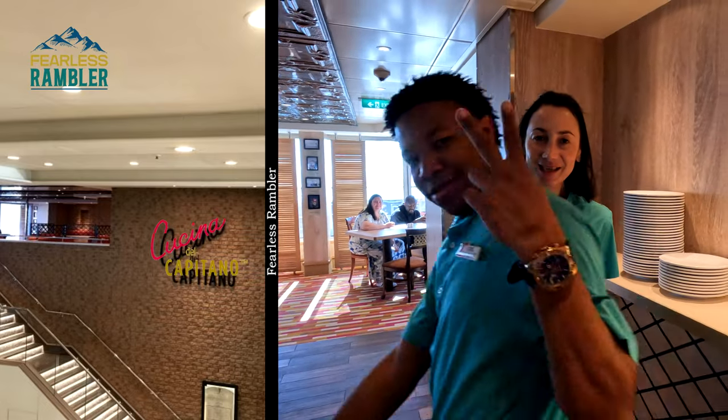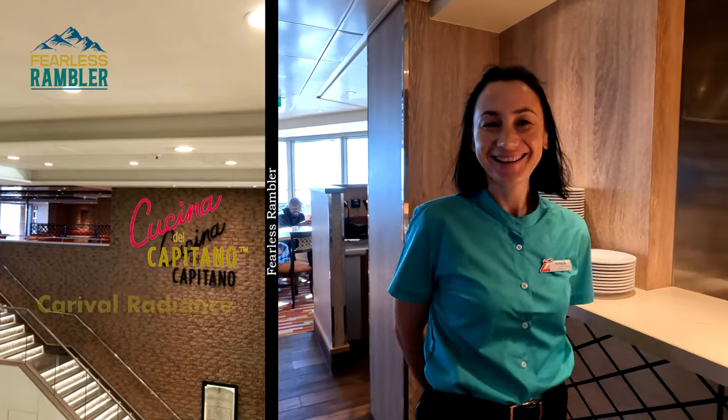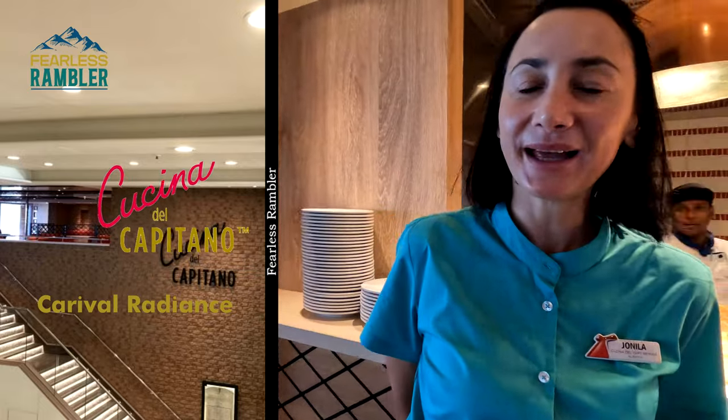Hello. How are you doing? Amazing. Are you doing amazing? Welcome to Cucina and Pasta Bella.